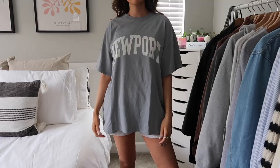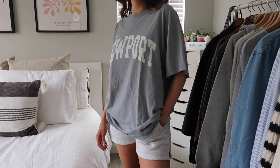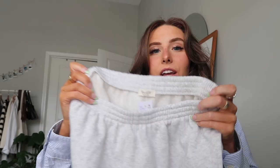First up is this t-shirt — it's a basic oversized, comfy t-shirt in a bluish-gray faded color. It's from Brandy Melville and I literally wear these all the time. I also got these gray sweatshorts, also from Brandy Melville. I wear these every day in spring and summer — they're so comfy. Next, I picked up some pajamas from Cozy Earth.